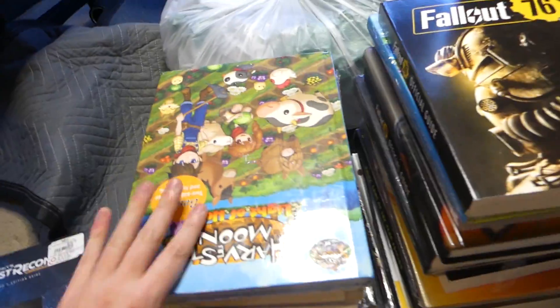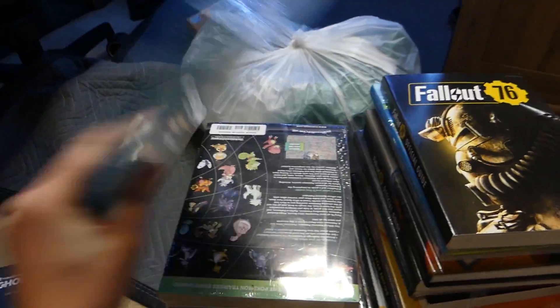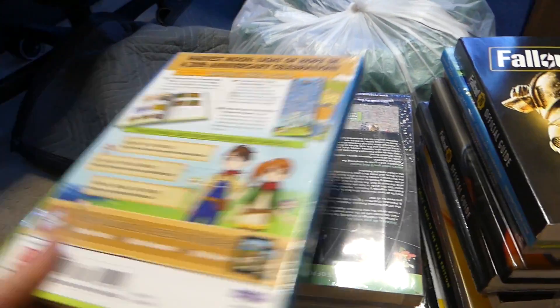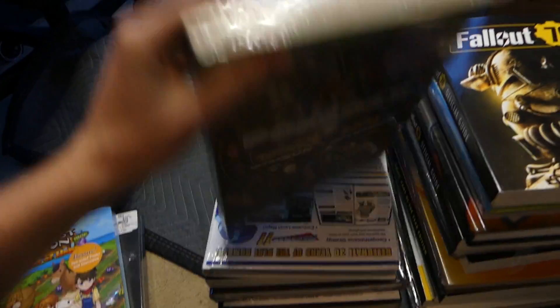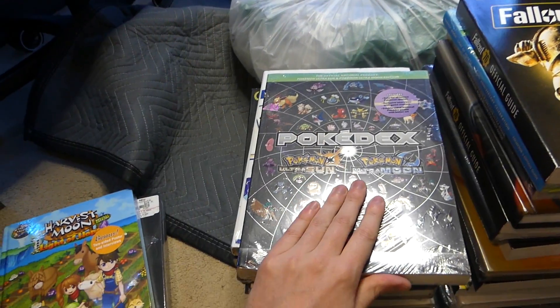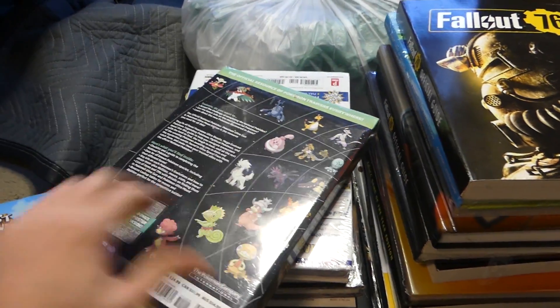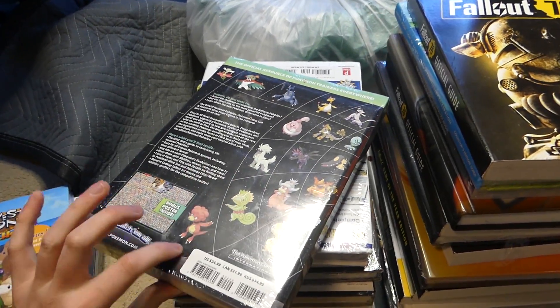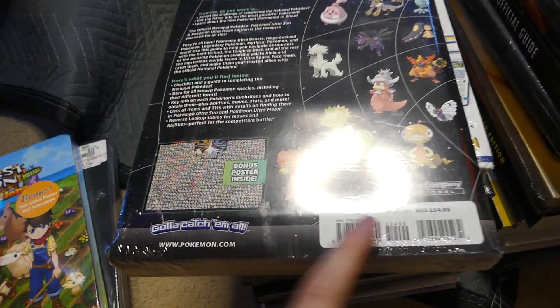This one says $25. There's another Harvest Moon one right here — brand new as well. This one on the back is a $40 book. Looks like Pokemon — yep, Pokédex. This is for Pokemon Ultra Sun and Ultra Moon. That's pretty cool. Feels like there's a poster in there. Brand new. This one is a $25 value.